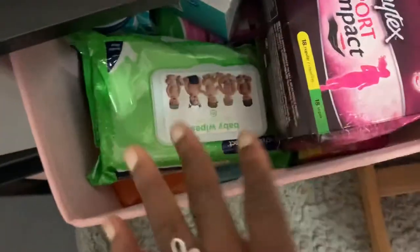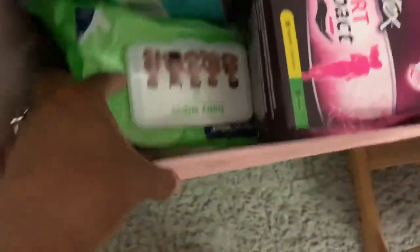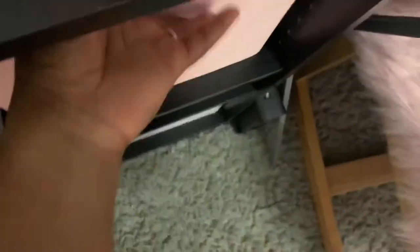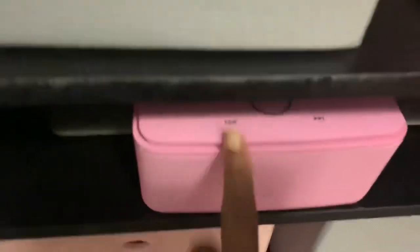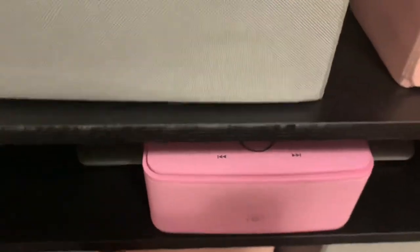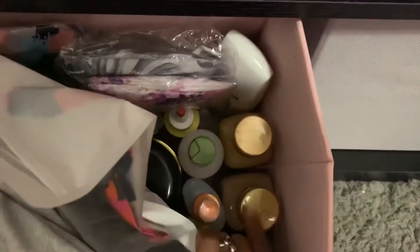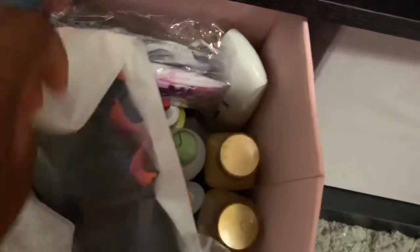Then this is all my personal stuff like my pads, my tampons, vaginal wipes — all of that is in there. Yes, I do have a lot because you can never have enough. Under here I have my laptop, my speaker — this is the speaker that I also did a review on, so if you haven't checked that out make sure you go check that out. This is all my hair products, and I also did a review on these products, so be sure to go check that out and see how well I liked it.